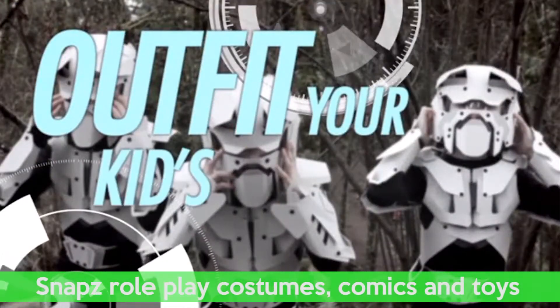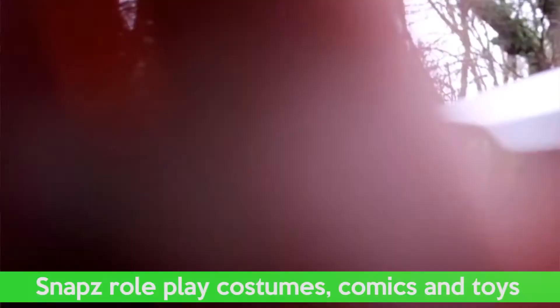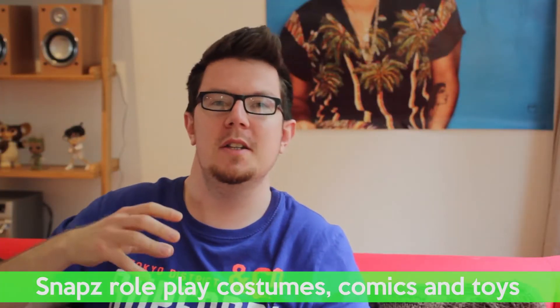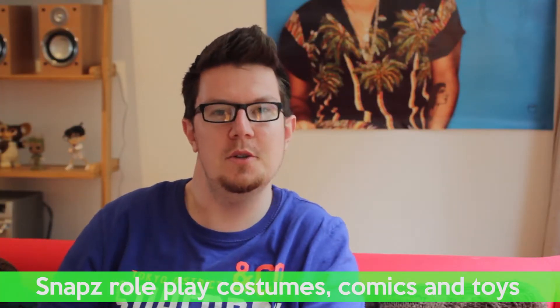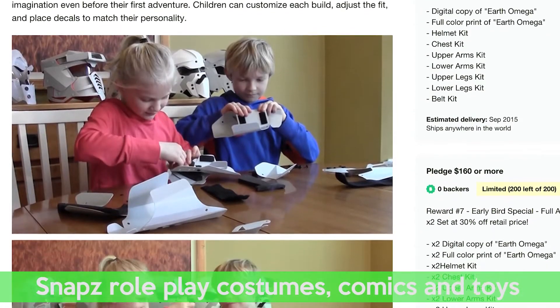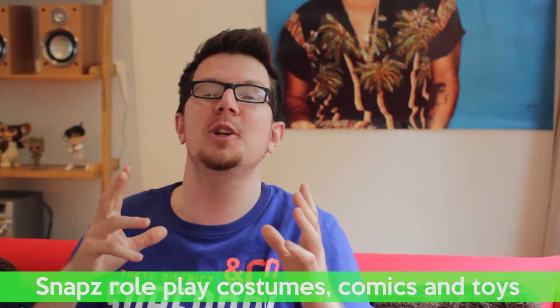My favorite toy-themed Kickstarter this week is called Snaps. What it actually is, is it's kind of sci-fi cosplay costumes for kids. Unlike other kids costumes, it presents a kit that the kid can put together themselves and make a cool sci-fi play costume. And this is a really cool idea.